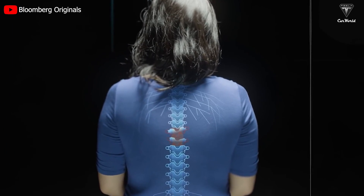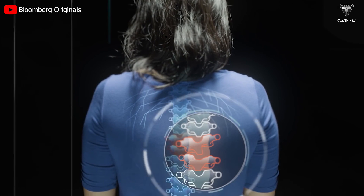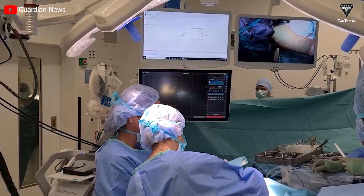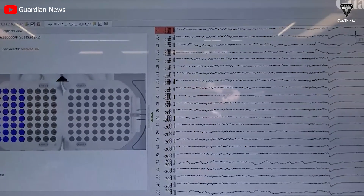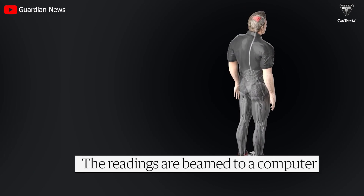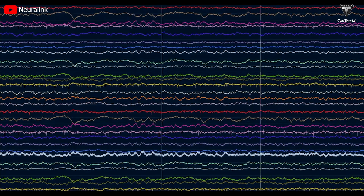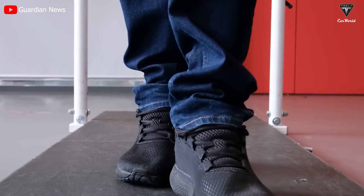BCI also holds potential for spinal injuries as it activates spinal functions through brain control. Gerriton Oscombe was paralyzed from the waist down in a serious accident 12 years ago, but experienced a miracle when he was able to walk again after BCI surgery. Two Utah Arrays were implanted on either side of his brain and connected to a device on his walker, which was linked to a second electrode implanted in his spine, with connections displayed via computer screens at the two implant locations.